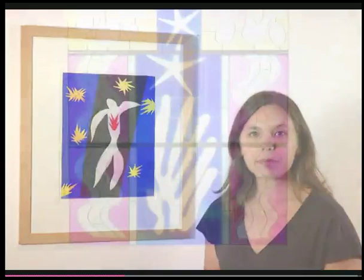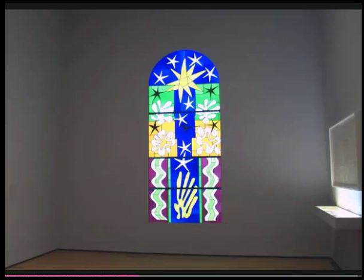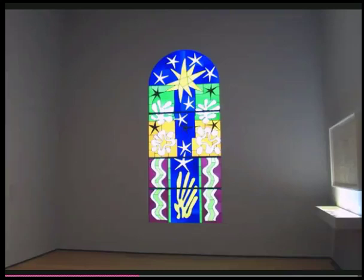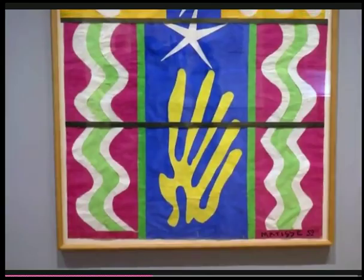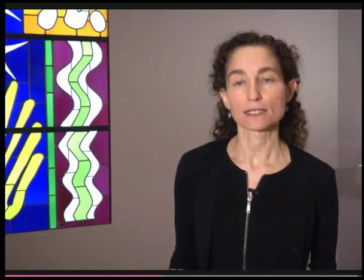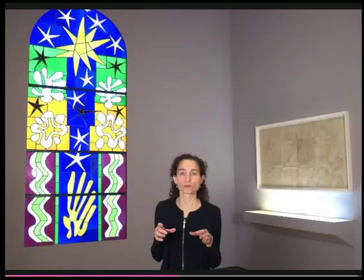In January 1952, Matisse was commissioned by Life magazine to make a stained glass that would be installed in the Time Life building in Rockefeller Center. What we have behind me is a maquette, or design, for a stained glass window. He began the project with cut paper, and the colors of that cut paper had to give him the sense of light moving through glass. He collaborated with a stained glass maker named Paul Boni, who made a tracing — almost like a puzzle — where different forms interlock, each getting its own piece of glass assembled with leading in the stained glass you see behind me.